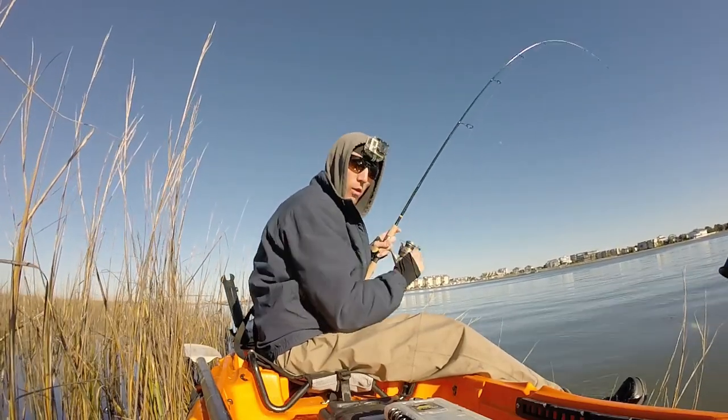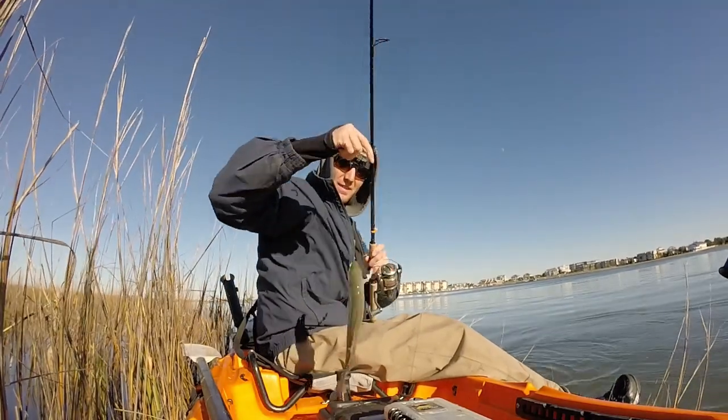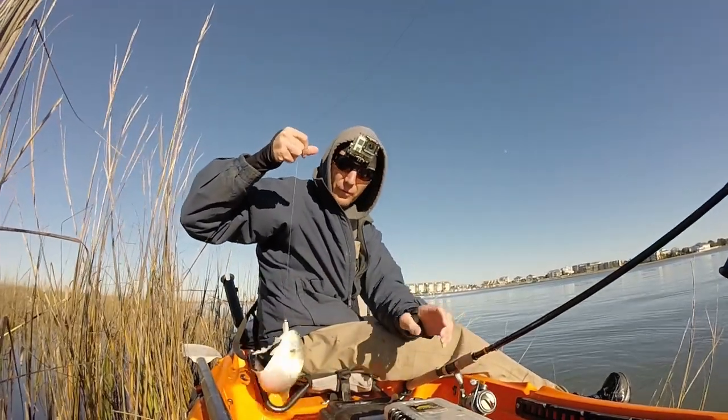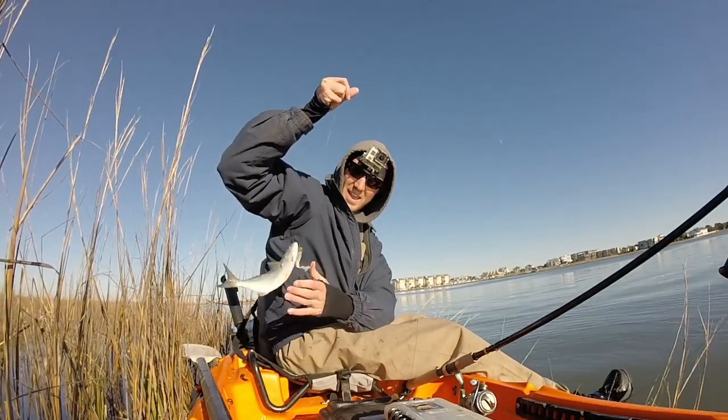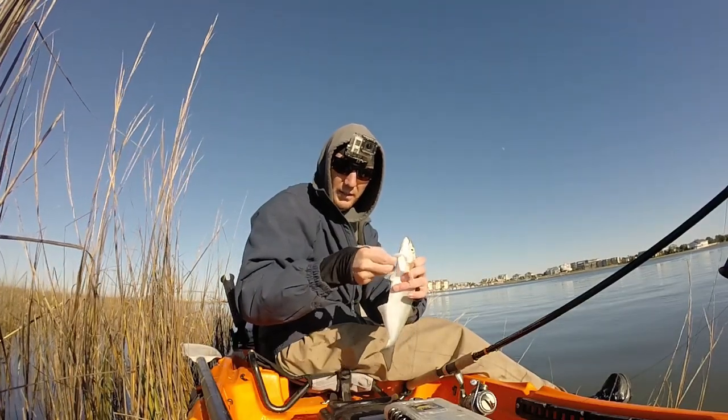Look at that — came all the way to South Carolina, look what I caught. A cocktail little snapper bluefish. They're everywhere, I guess. He didn't even eat it, he just got them under the gill plate there.